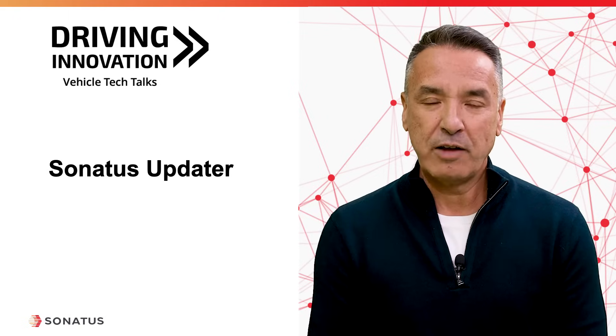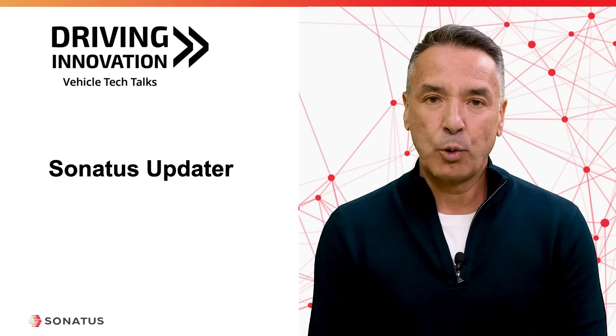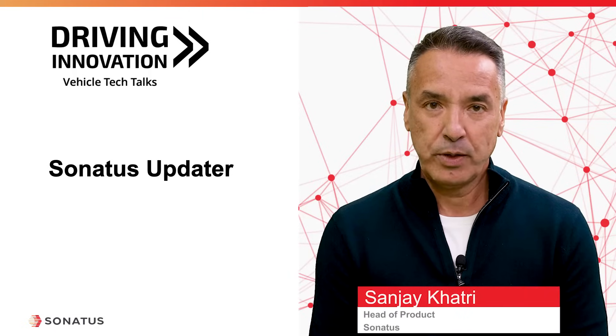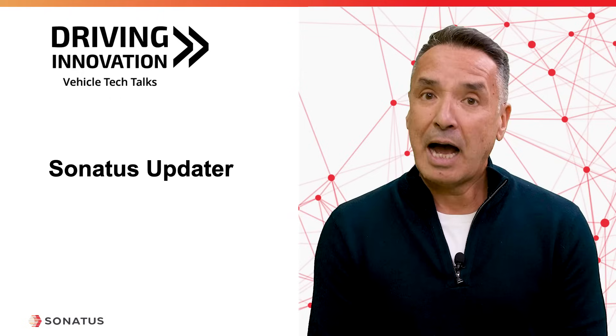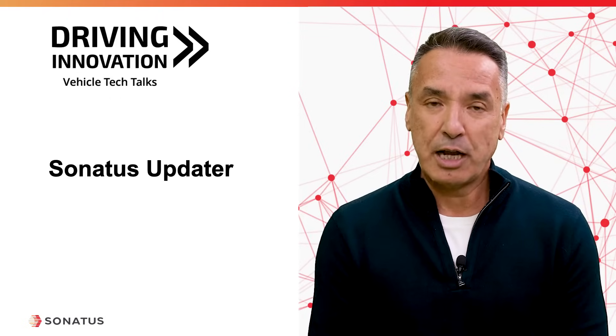Welcome to another episode of Driving Innovation, the podcast series from Sonatas, where we explore technologies and solutions that are accelerating the transition to software-defined vehicles. My name is Sanjay Khatri. In this episode, we will talk about the challenges of over-the-air updates and how Sonatas Updater, a recently announced product, addresses those challenges.